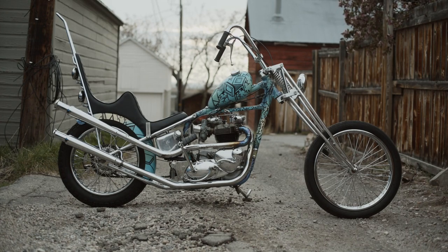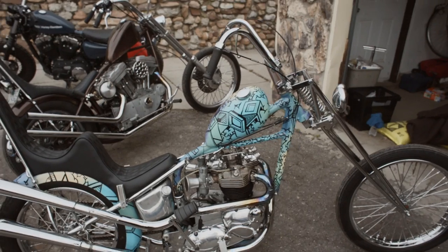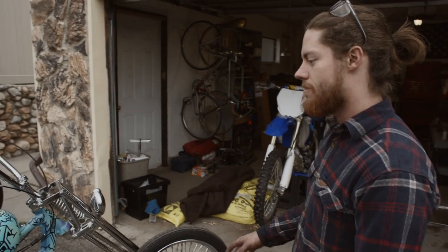So I built these two bikes at the same time, so they kind of have really similar styles. They both have a little bit longer front ends than stock and they're both hardtail frames.